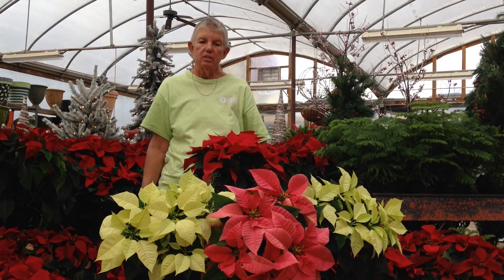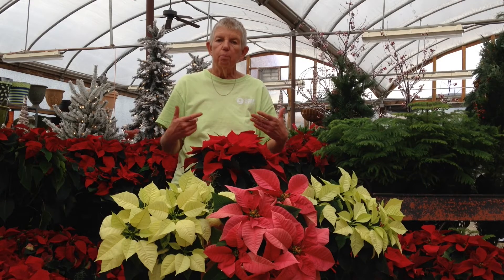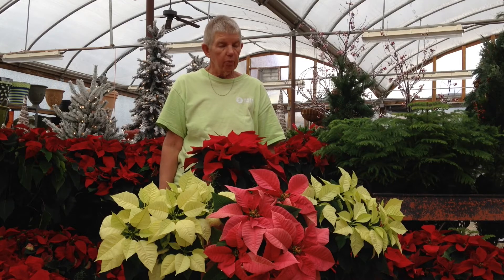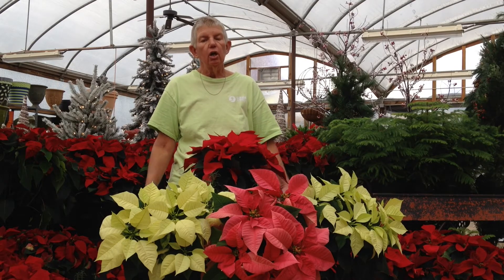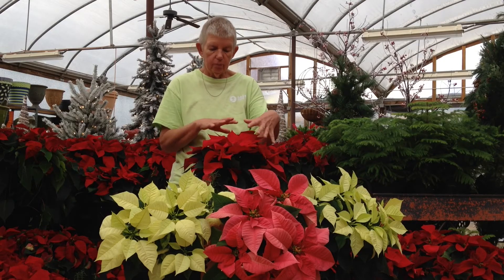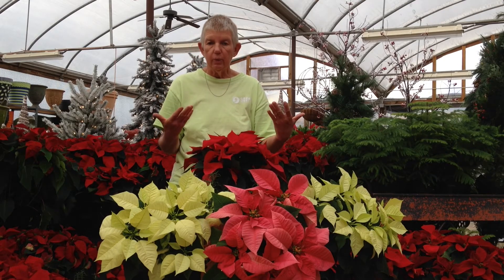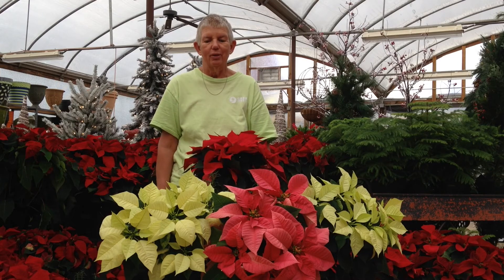Poinsettias can last well past Christmas if you take care of them correctly. In the springtime, you can plant them out in your garden in a more shaded area — they will not be happy in the direct hot sun. It is very difficult to get poinsettia leaves to come back and color again the next year, and my advice is just get a new plant because it's extremely hard to get them to color in.